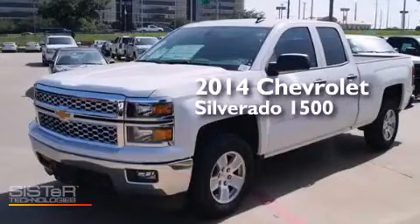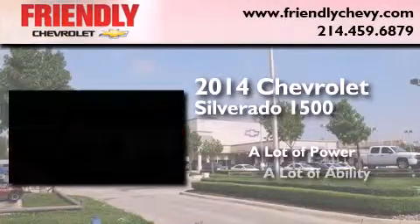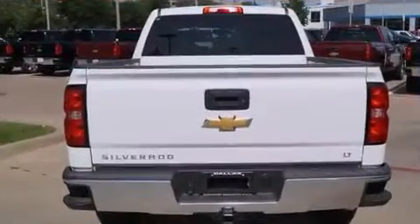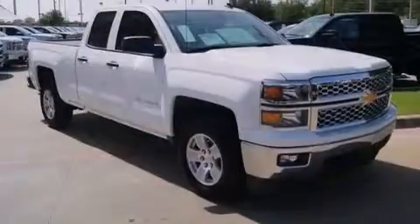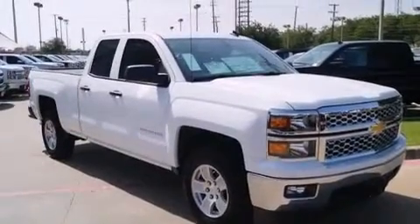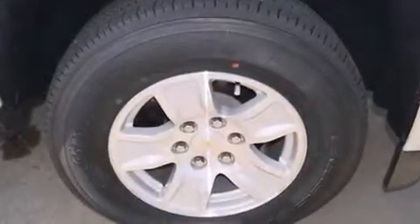This is a brand new 2014 Chevrolet Silverado 1500. Its top features and packages include the convenience package, a navigation system, traction control and stability control systems, hill start assist, and a tire pressure monitoring system.